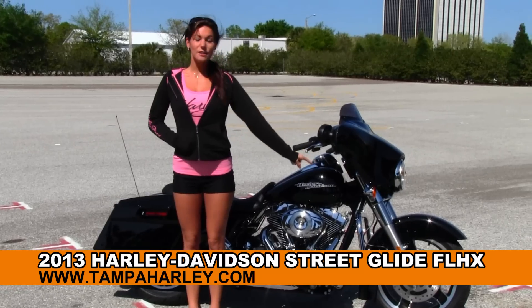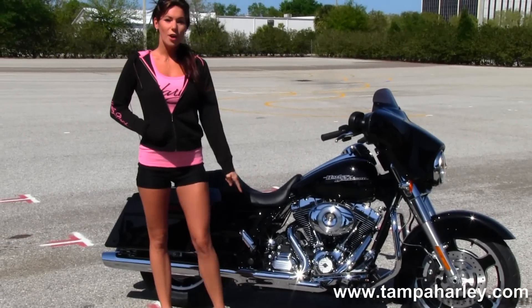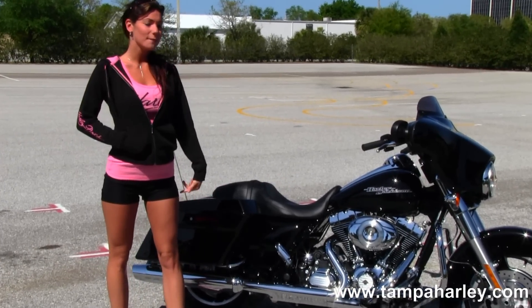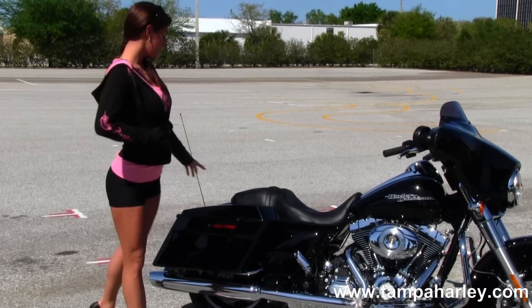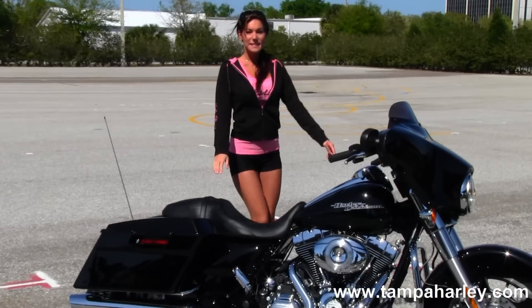It comes with the slotted 5 spoke cast aluminum wheel, chrome engine guard, 103 cubic inch engine with a 6 speed transmission. It has custom floorboards with passenger pegs, slammed rear end, and a sculpted one piece seat.